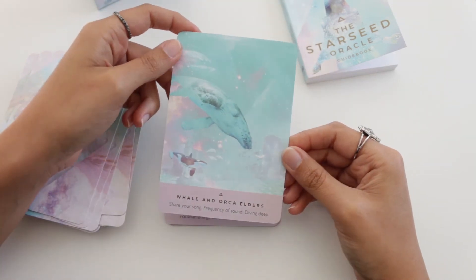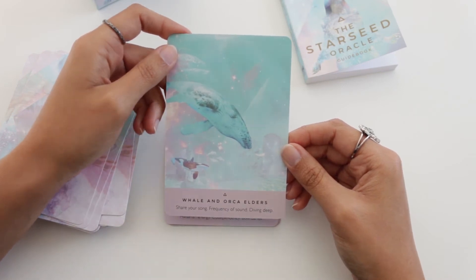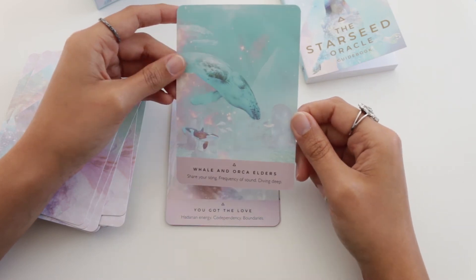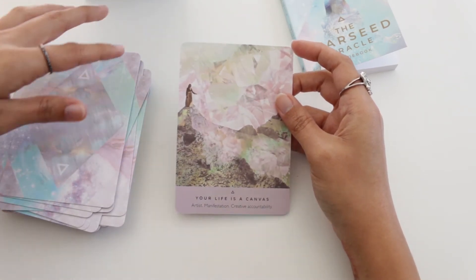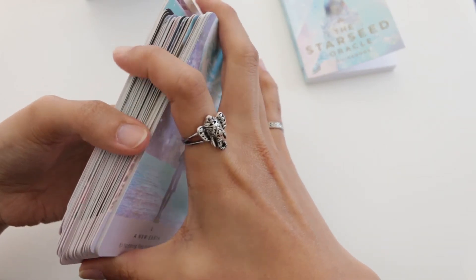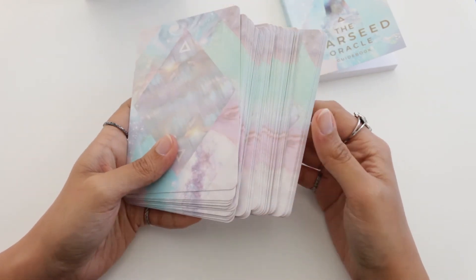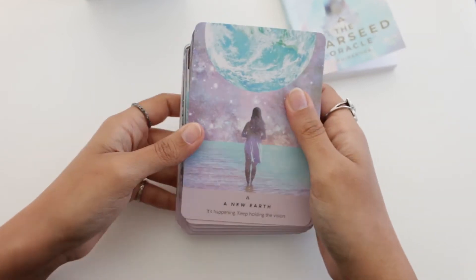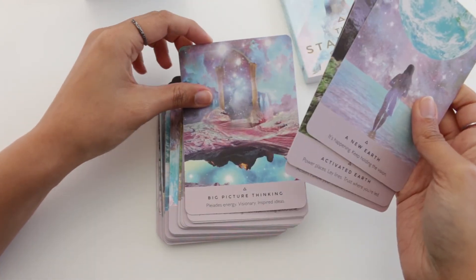Oh my god, this one is beautiful — I love sea creatures even though I fear the ocean. Whales and orcas are just beautiful creatures and this image is really pretty. 'Share your song' — makes total sense with whales. This deck is very popular on Instagram and I think they did a beautiful job marketing it. Seeing it constantly on my feed is what drew me more to it, and that discount promotion is what made me click and buy.